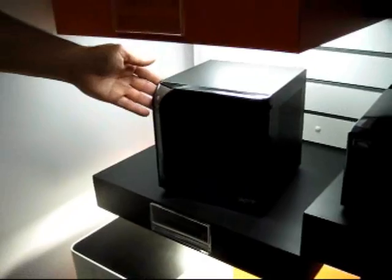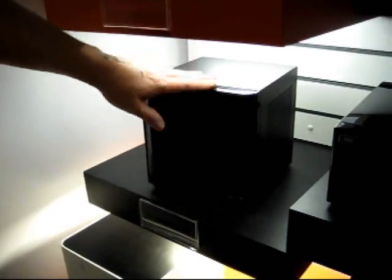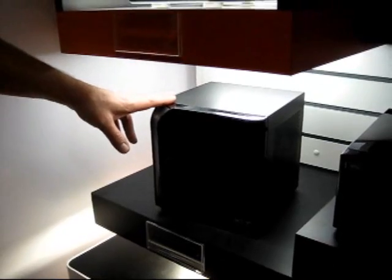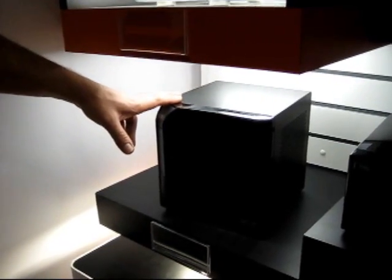Down here is the Acer Aspire EasyStore home server. It's a four-drive home server. They're doing some interesting innovations around add-ins — they're actually going to allow you to plug in a USB hard drive that has data on it and have a one-button copy, so it'll copy the data off that USB hard drive onto the shared folders on the home server.